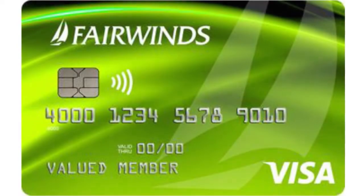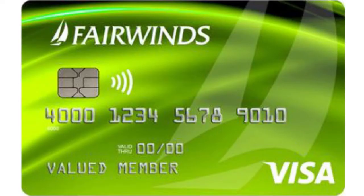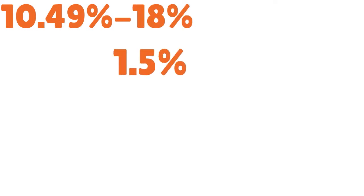Number 10, we have the Fairwinds Cash Back Visa. Our score is 7 over 10. What we love with this card is that, as the name implies, it is a cash back Visa credit card. The APR is decent — 10.49% to 18%. This is really good, and you get 1.5% cash back on all purchases.